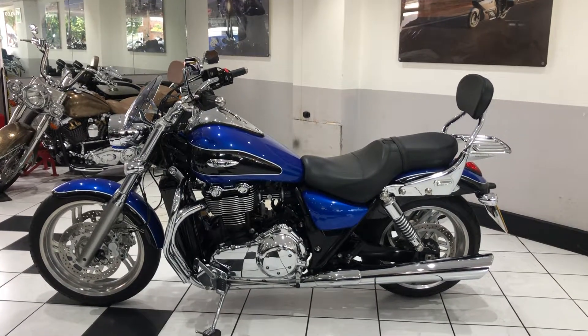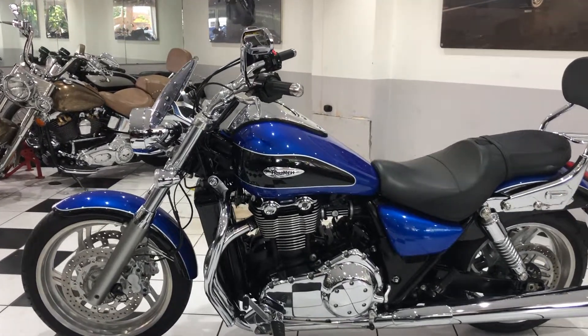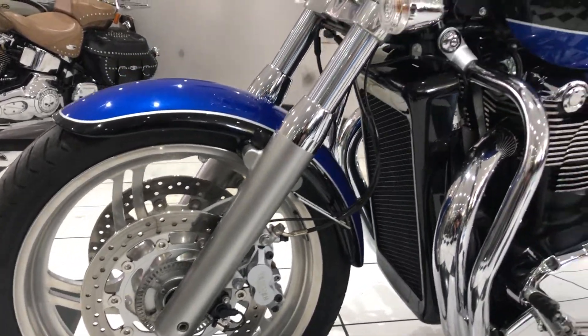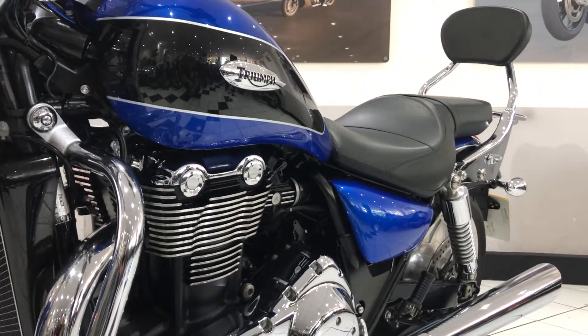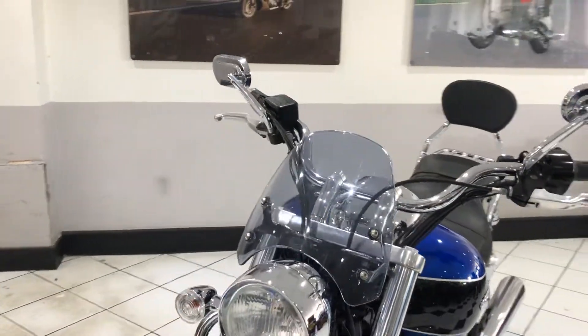Hello everyone and welcome to this video of our 2013 Triumph Thunderbird 1600. Just 6600 miles covered, it's the ABS model in the two-tone color scheme with the pinstripe — really does look nice in that color, lovely blue.